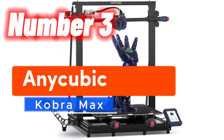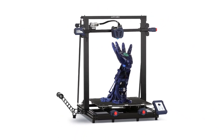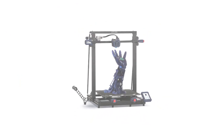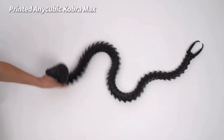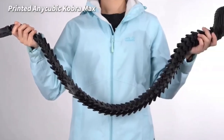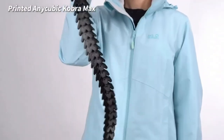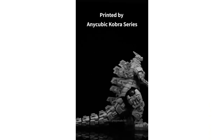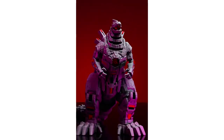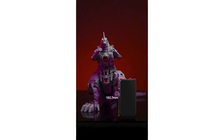Number 3: get ready to amplify your 3D printing game with the Anycubic Kobra Max. This powerhouse boasts an enormous build volume of 17.7x15.7x15.7 inches (450x400x400 millimeters), giving you the canvas to create on an epic scale. Elevate your experience with the cutting-edge Anycubic LeviQ leveling function, effortlessly compensating for uneven surfaces with 25-point precision calibration.